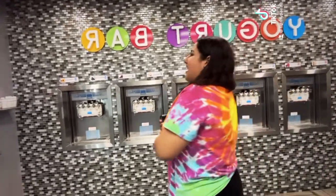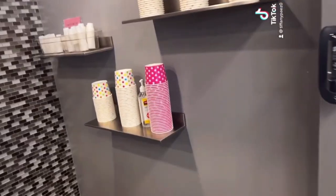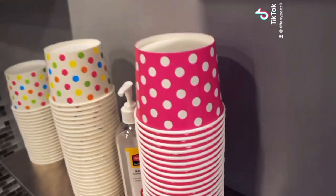All right, you guys. We are about to get some froyo. I'm going to do the pink cup.